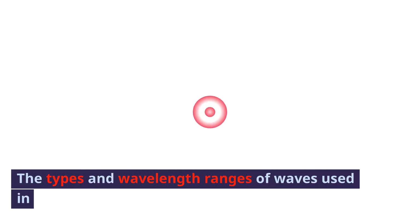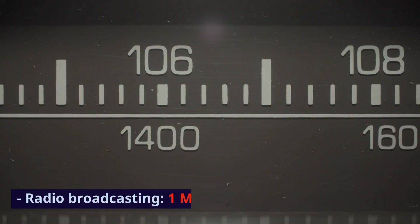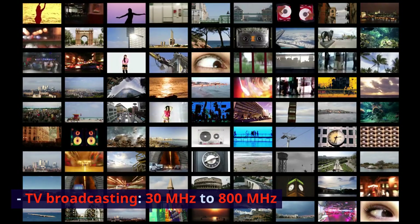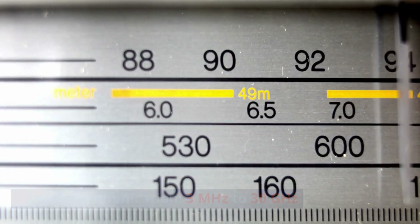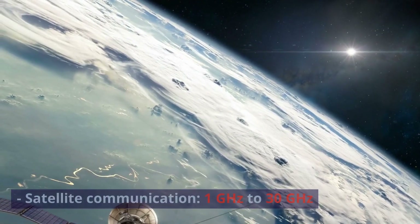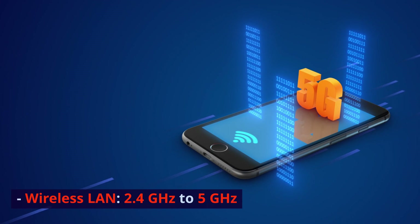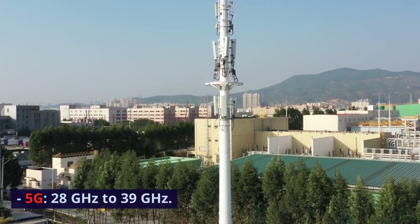The types and wavelength ranges of waves used in communication are as follows: Radio Broadcasting, 1 MHz to 300 MHz. TV Broadcasting, 30 MHz to 800 MHz. Radio Communication, 3 MHz to 30 GHz. Satellite Communication, 1 GHz to 30 GHz. Wireless LAN, 2.4 GHz to 5 GHz. 5G, 28 GHz to 39 GHz.